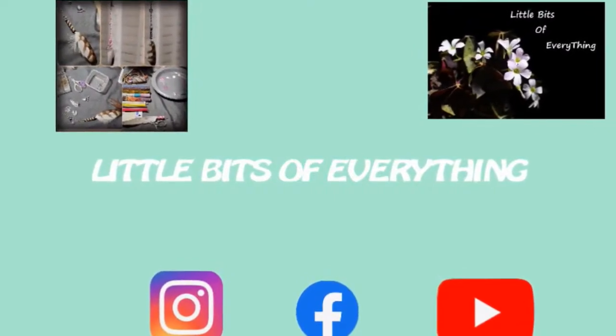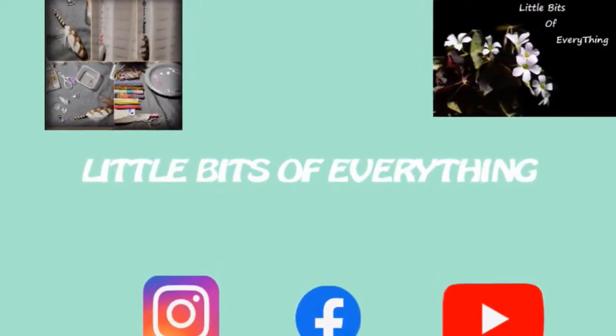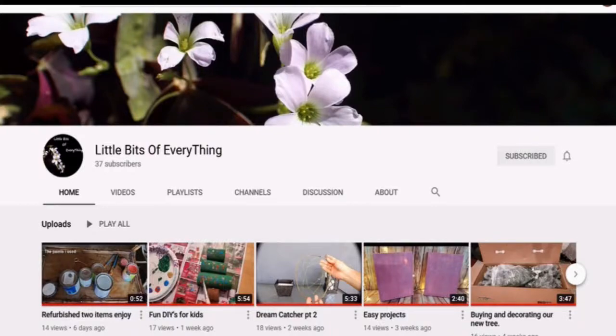Welcome back to Little Bits of Everything. Subscribe and turn on notifications so you never miss a video. Hoorah!